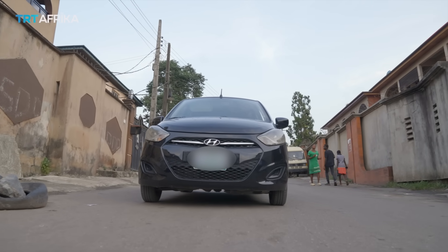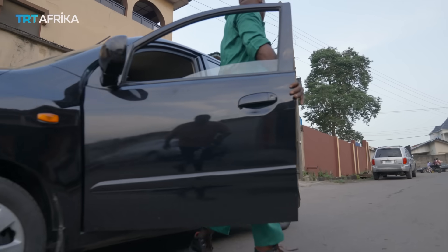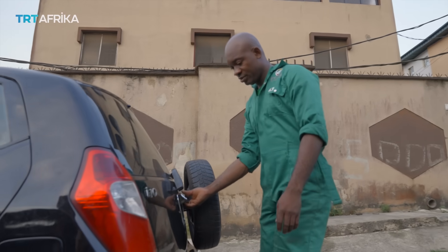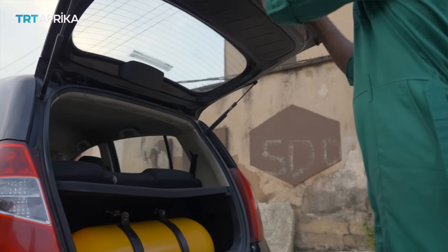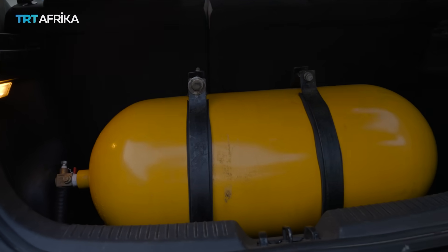When I tell people my car runs on CNG gas, the first thing they do is not believe me, until I open up the boot and show them the cylinder. They then ask how I manage to buy gas when gas is so expensive. I have to break it down that CNG is not LPG.